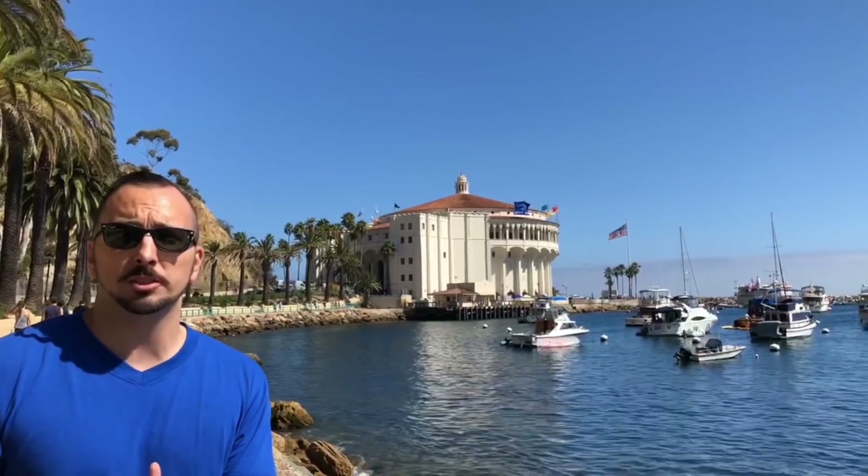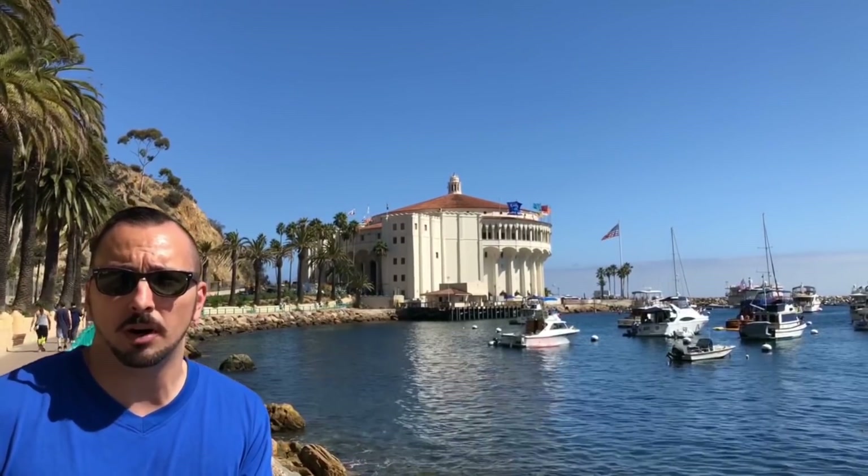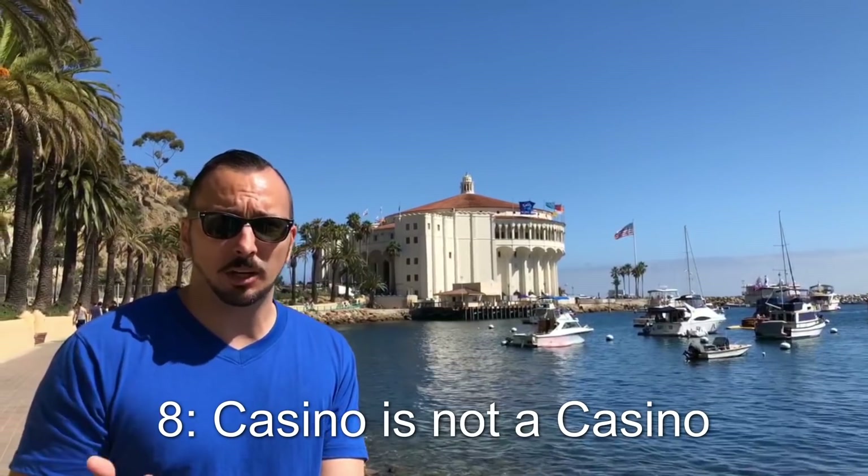Travel tip number eight: here on Catalina Island, behind me is a casino — but they call it a casino; it's really a theater and a ballroom. You can rent it out if you're having a party or a wedding. It is not a casino as you'd think — it's Italian for 'gathering.' If you do want to see some actual casino or gambling, check out my video when I went to Las Vegas.